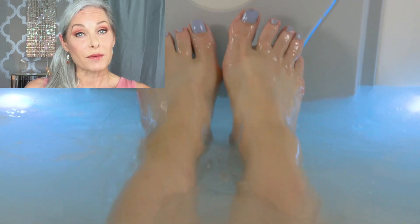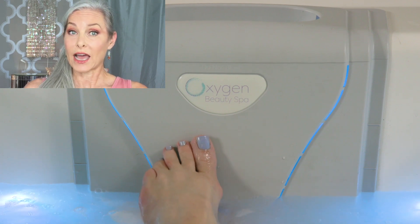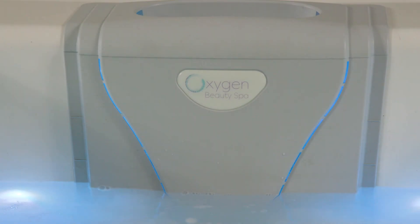That being said, who would buy the Oxygen Beauty Spa? I would recommend it for anyone who has chronically dry skin. I did feel like my skin was much softer and it felt as though I had used a moisturizer — my skin just felt normal. It didn't feel dry and itchy, which is exactly how it felt after my shower. After a 20-minute soak in the Oxygen Beauty Spa, I did not feel that way at all. My skin felt really, really hydrated and nice.